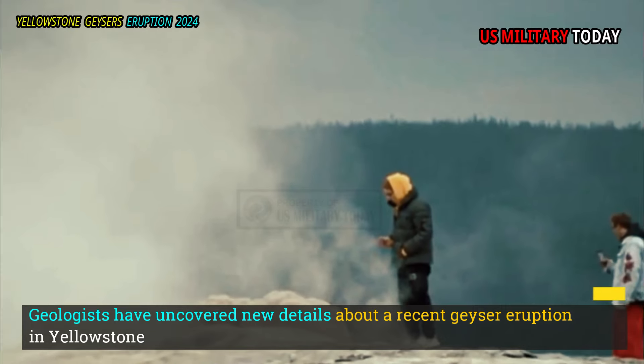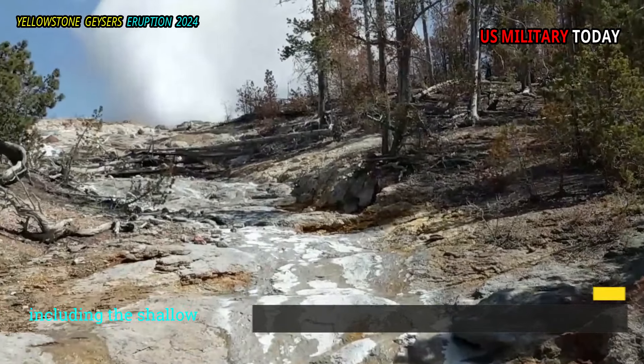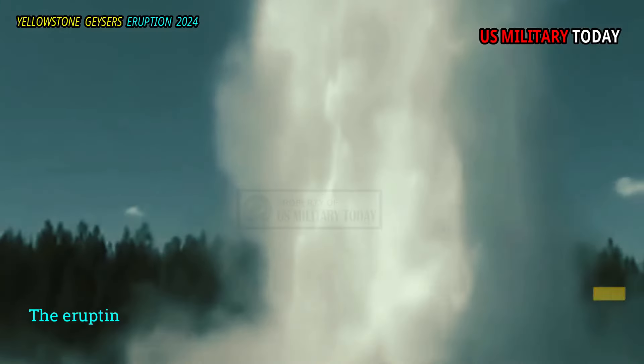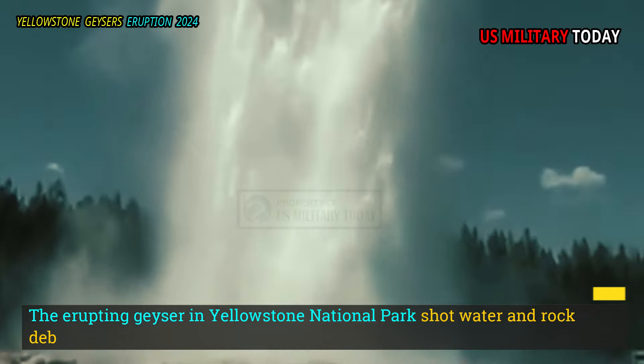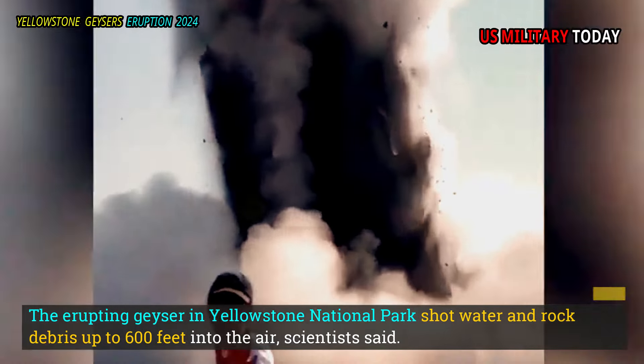Geologists have uncovered new details about a recent geyser eruption in Yellowstone National Park, including the shallow depth of the eruption and the surprising height of its plume. The erupting geyser shot water and rock debris up to 600 feet into the air, scientists said.